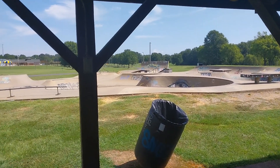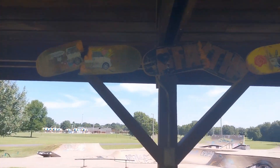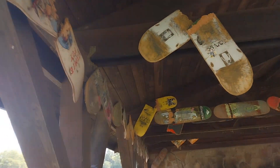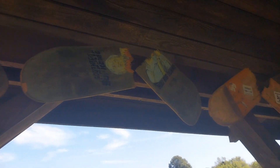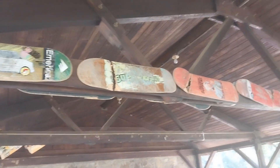This is pretty cool. At this pavilion at the skate park, there's a whole bunch of snapped boards up on the top here — just get a look at all of them. It's pretty cool how they hang them up together, showing how they snapped.